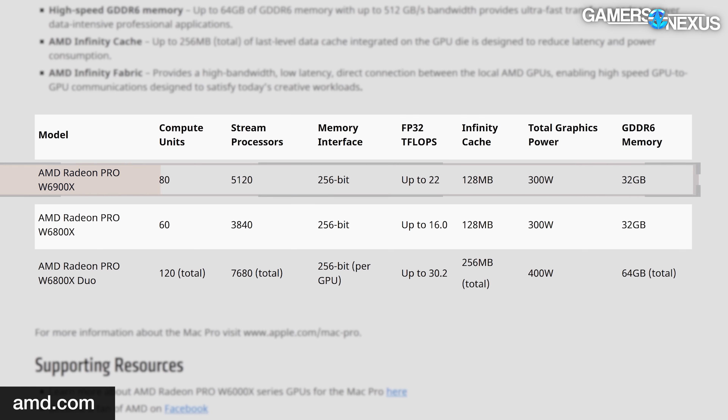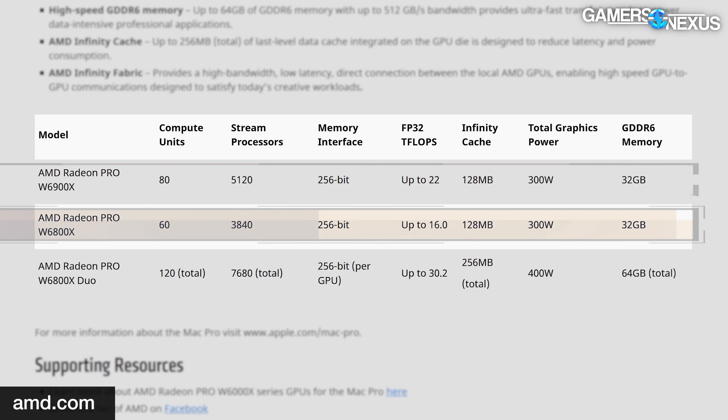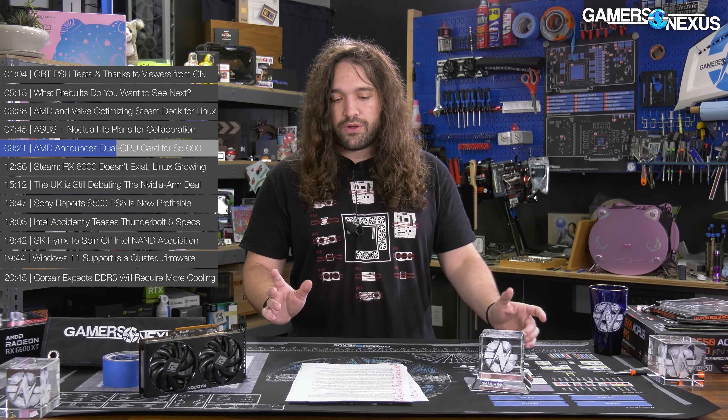The W6900X is built with 80 compute units, 5120 stream processors, a 256-bit memory bus, 128 megabytes of Infinity Cache, 32 gigabytes of GDDR6, and a total graphics power of 300 watts. The W6800X is built with 60 CUs — that's 3840 stream processors — a 256-bit bus, 128 megabytes of cache, 32 gigabytes of GDDR6, and also 300 watts TGP. As for the Duo, this is a non-MCM — so not technically a multi-chip module approach. It is two pieces of silicon, but it's not an MCM approach in the traditional meaning.